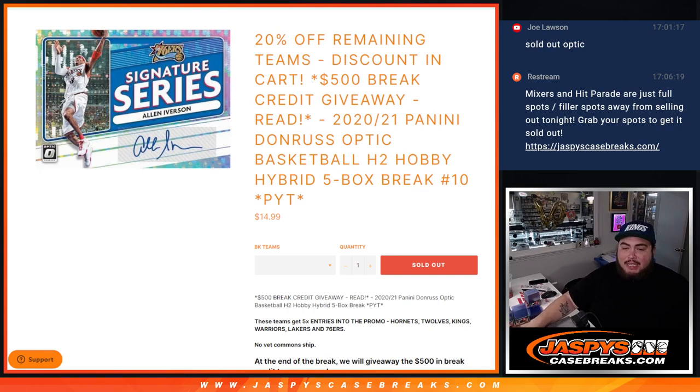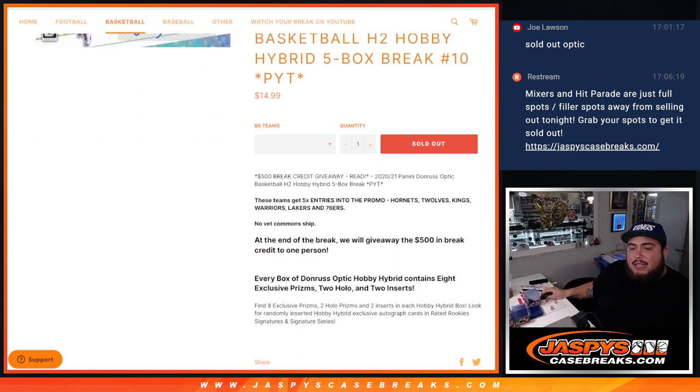Five box break — picking number 10, guys. And remember, we have a promo going on: $500 in break credit being given away. All you have to do is buy one team and get an entry.